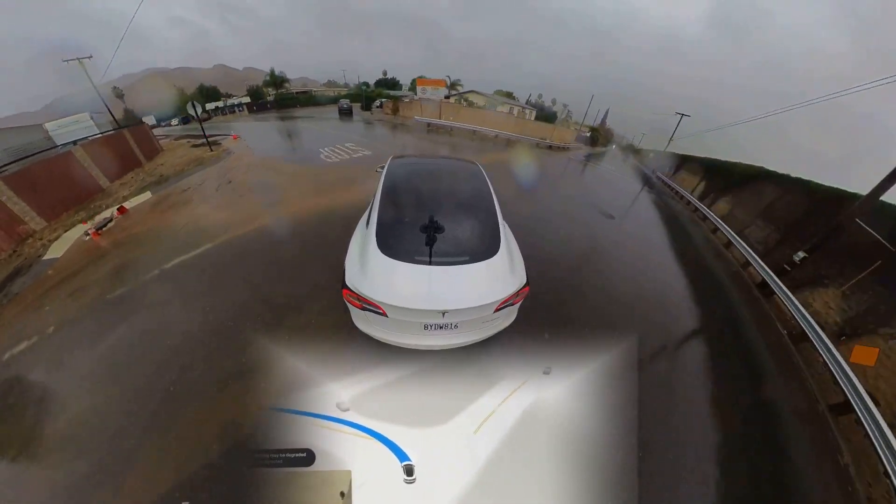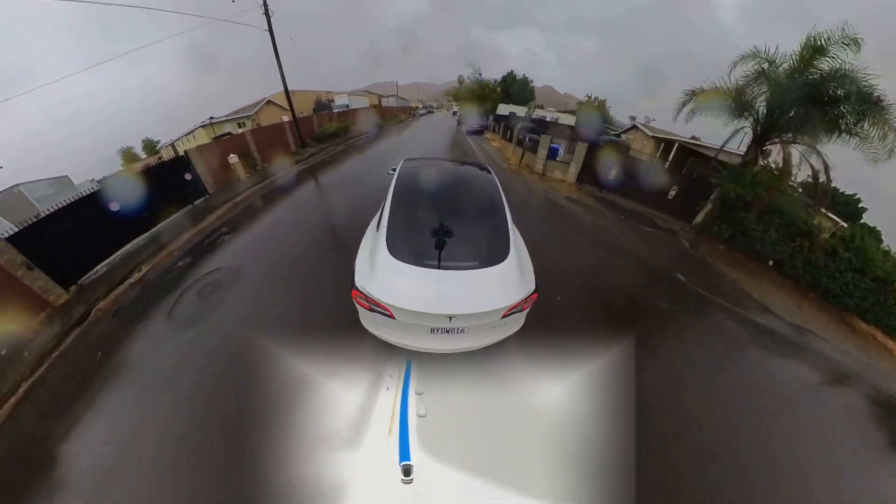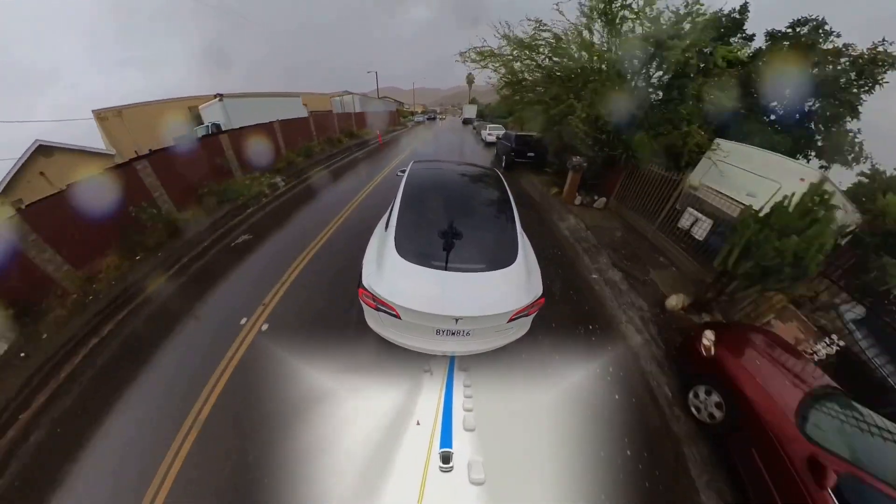Also, watch later as it goes haywire, most likely due to the windshield wipers not removing water droplets and partially obstructing the front-facing cameras.